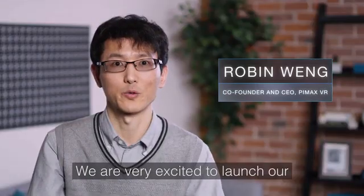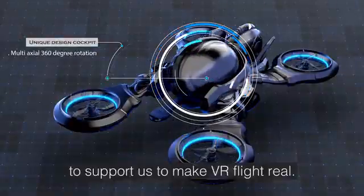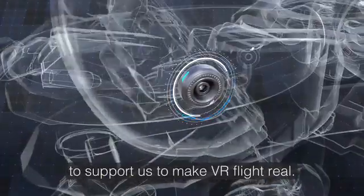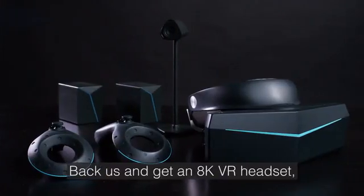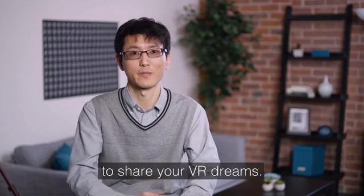We are very excited to launch our new VR headset on Kickstarter. We are looking for friends and partners to support us to make VR for us real. Back us and get our AK VR headset, and keep in touch with us to share your VR dreams.